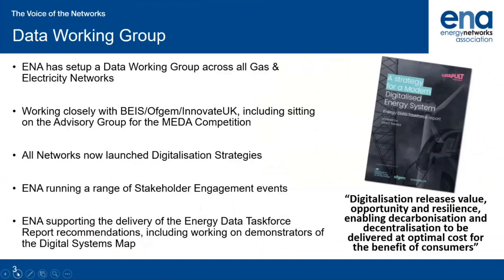All of the energy networks have now launched their own individual digitalisation strategies, which you can find on our website highlighted at the end of this video. ENA will be running a range of stakeholder engagement events and producing interactive content such as this. The ENA Data Working Group is also supporting delivery of the Energy Data Taskforce report recommendations, including working on demonstrators of the digital systems map, which you'll hear about later in this video.